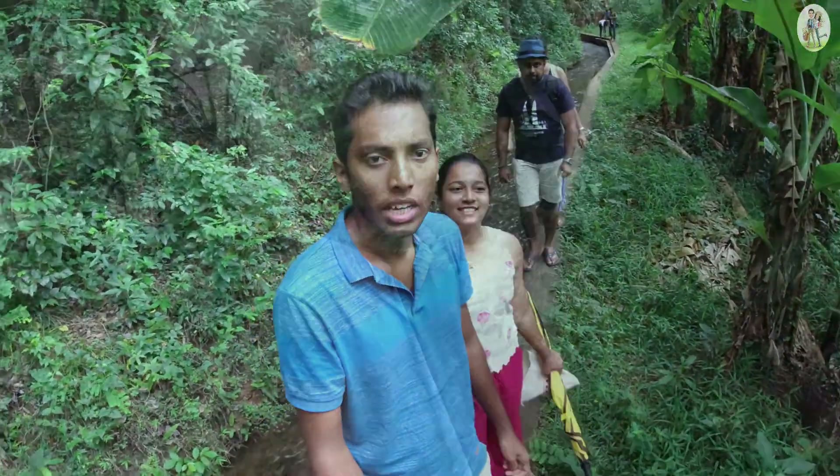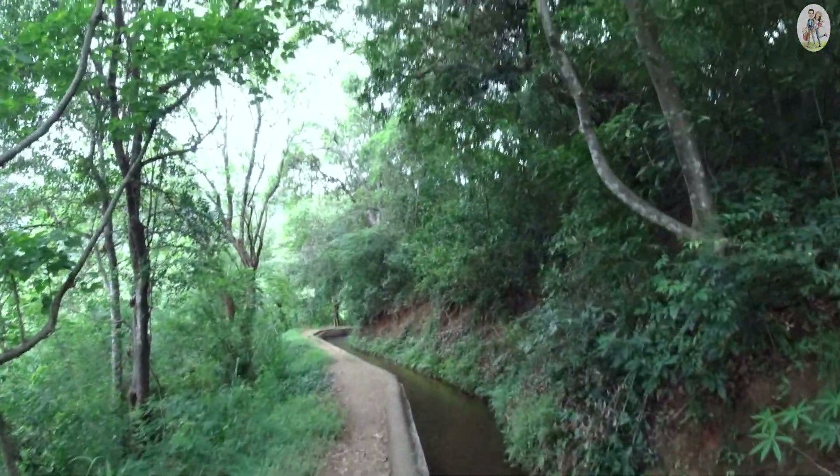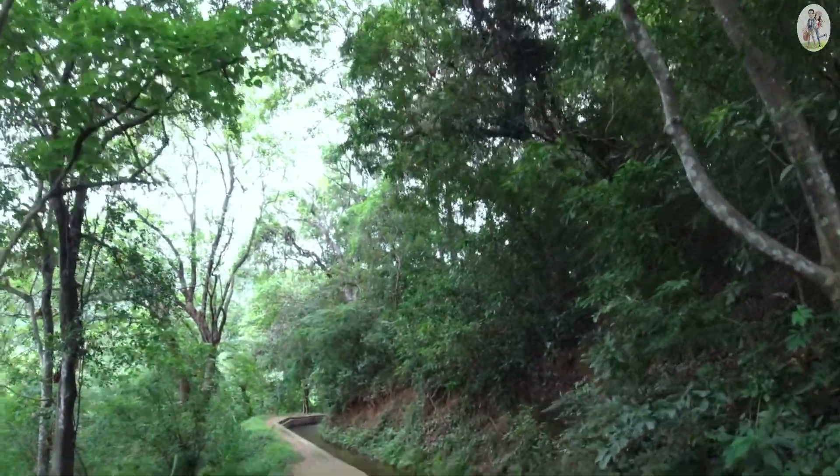You have to walk alongside this water stream towards Ratnala. The villagers here get water from Ratnala for their paddy cultivation.